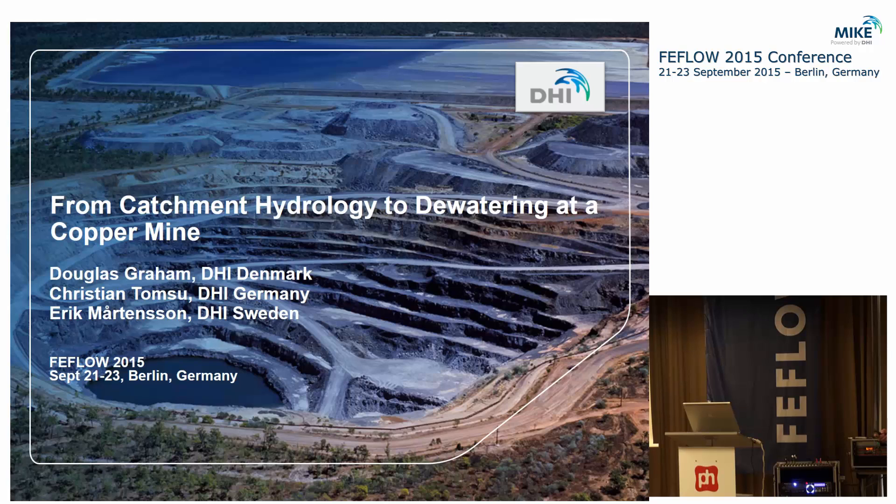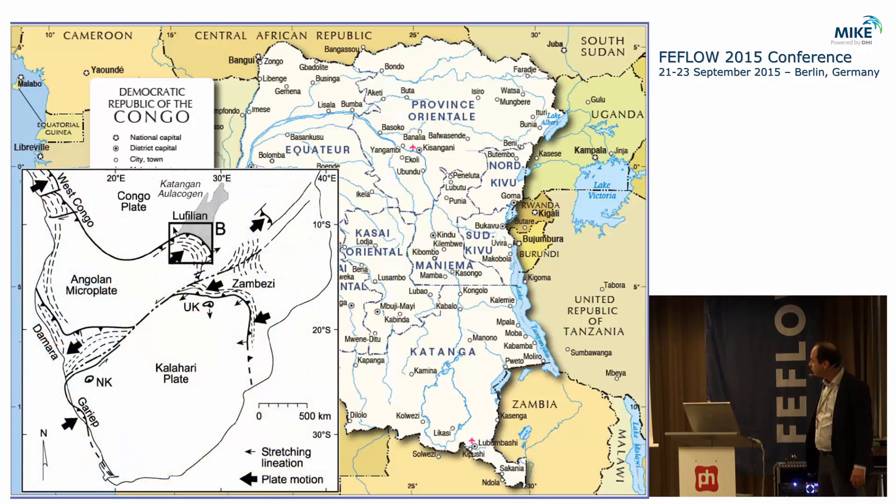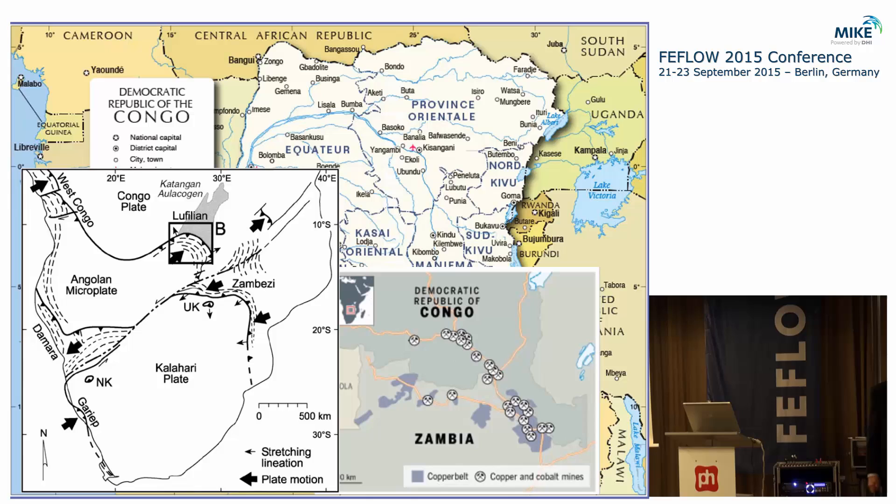Moving away from Europe into an area most of us have never been to: the Democratic Republic of Congo. The Congo is a massive country in Central Africa, home to the Copper Belt — an area extending from Zambia into the Congo where tectonic plate collision left giant deposits of copper. Over time these eroded, leaving dozens of copper mines across northern Zambia and southern Congo. We're working in one of the big copper mines there, a relatively new mine operating since 2009.